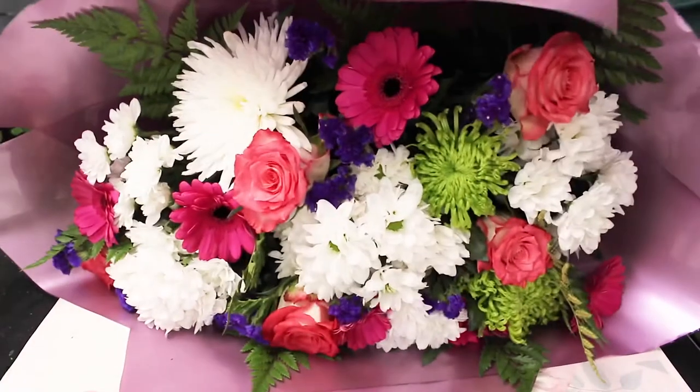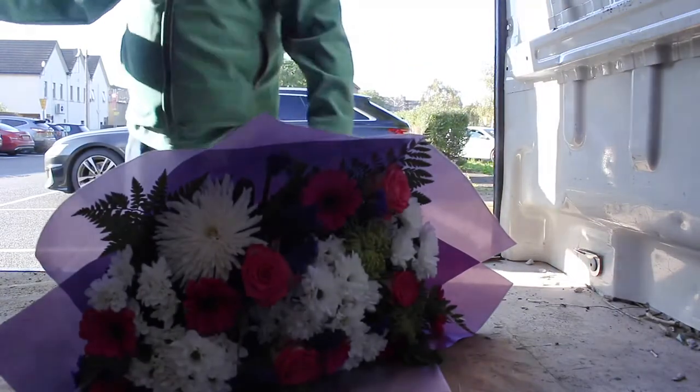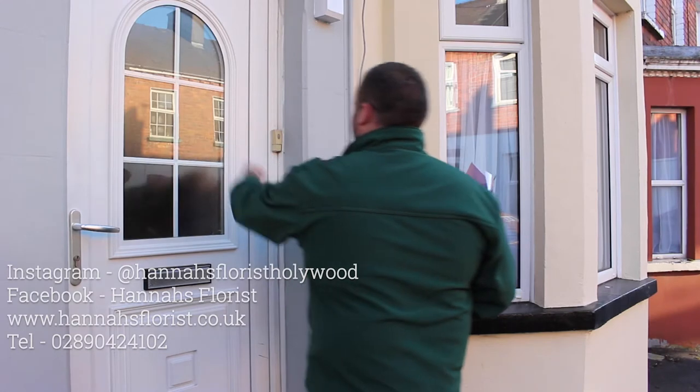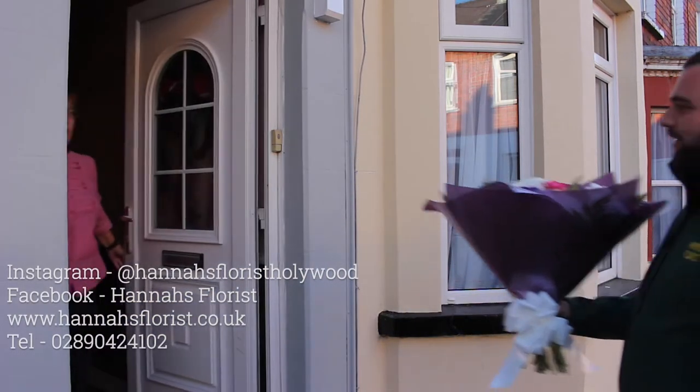You can order flowers on our website or by phone for delivery or collection. We offer a same day delivery service in the local area for orders placed before 2pm. Follow us on Facebook and Instagram.